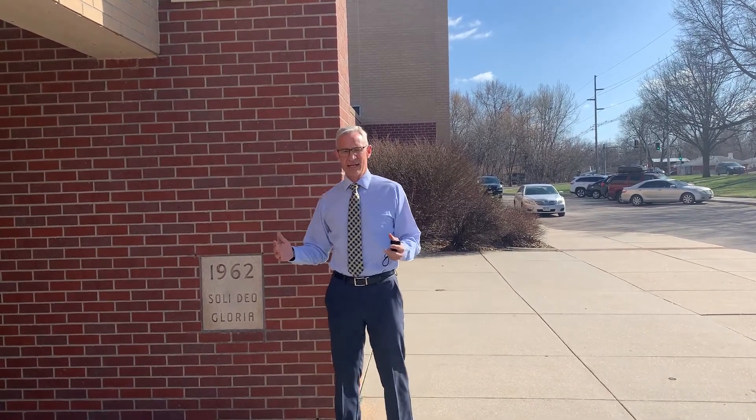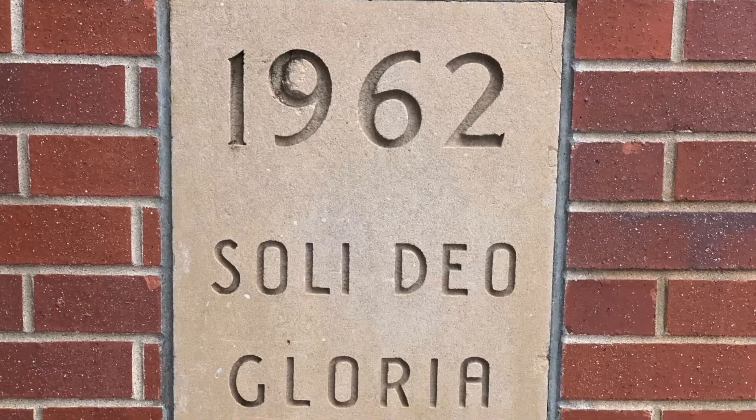They decided to build a grades 7 through 9 junior high school. The intention at that time was to, in the very near future, add a high school that had the capacity to hold 400 students. The junior high school opened in 1962.